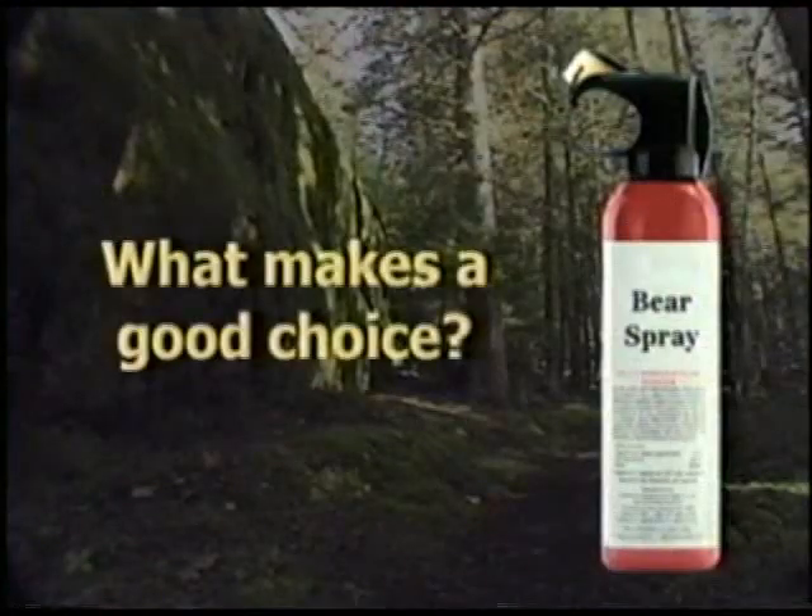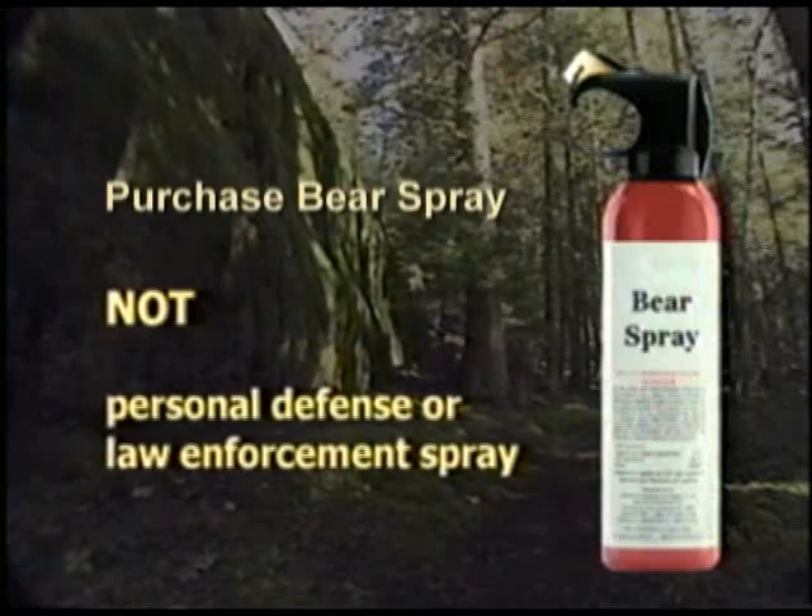But what exactly is bear spray and what makes for a good choice? Be certain you're purchasing bear spray, not personal defense or law enforcement spray. Bear spray is clearly identified on the label.